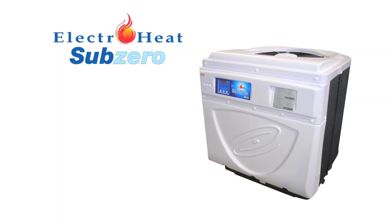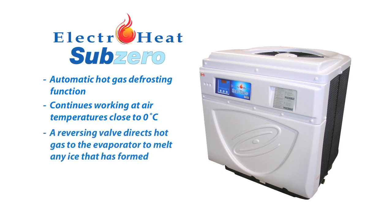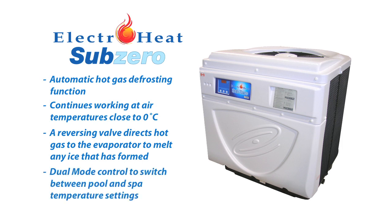The Subzero features an automatic hot gas defrosting function, enabling it to continue to work even when the ambient air drops close to zero degrees Celsius. If ice forms on the evaporator, the Subzero's reversing valve directs hot gas to the evaporator to rapidly melt the ice, and the system then quickly returns to normal operation. The Subzero also has a dual mode control, allowing the user to switch between pool and spa temperature settings.